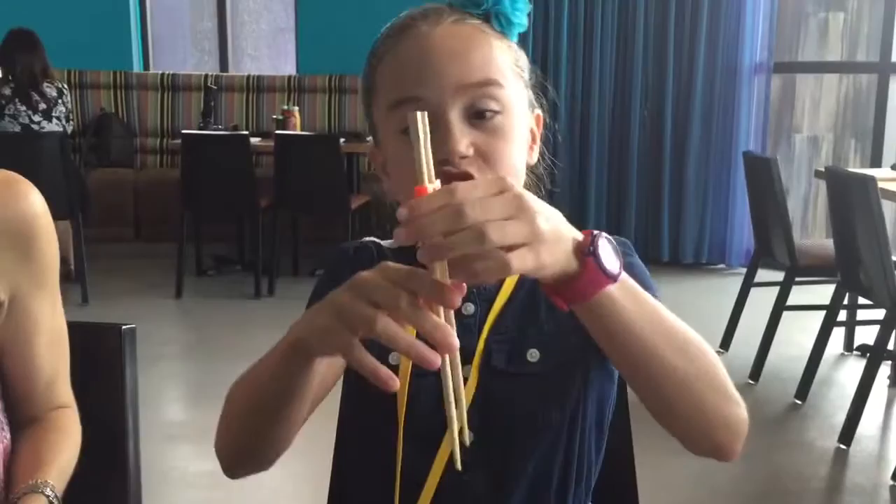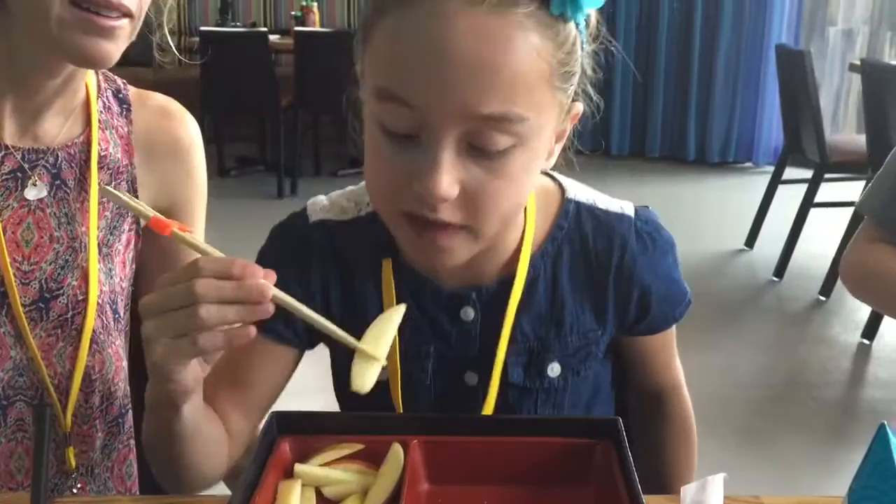And guess what? We got chopsticks with trainers — like training wheels. So show them how you can actually do it, look!